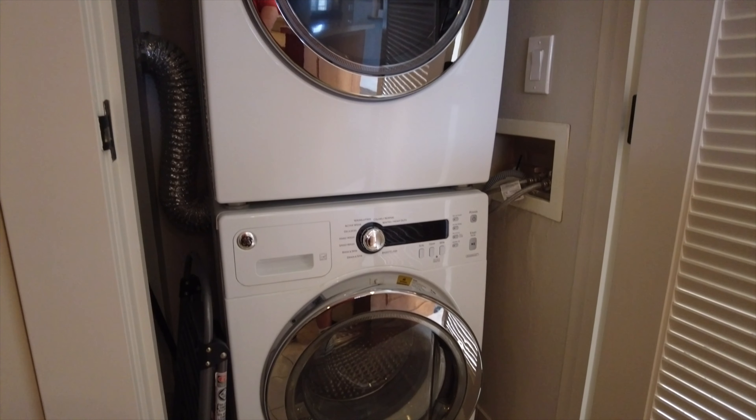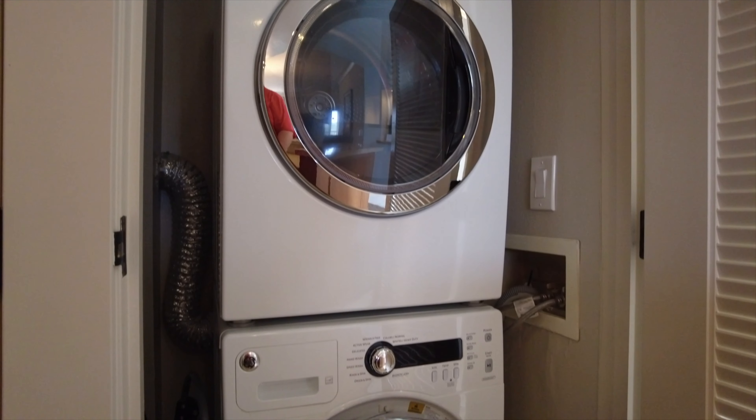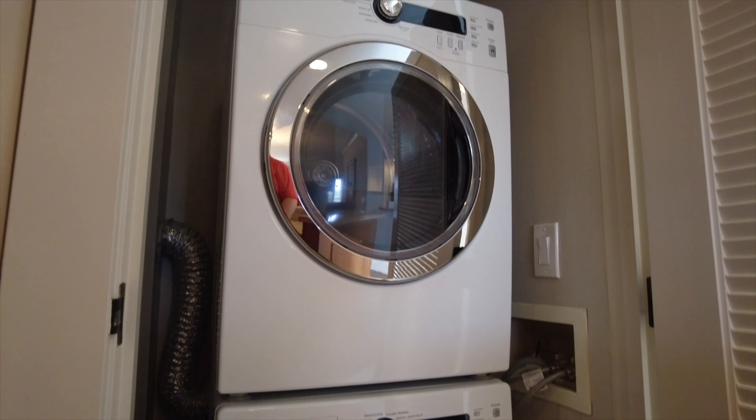Are you heading to Marriott's Canyon Villas and you want to see what a two-bedroom lock-off villa looks like? Well, stick around. We're going to check out ours right after this.